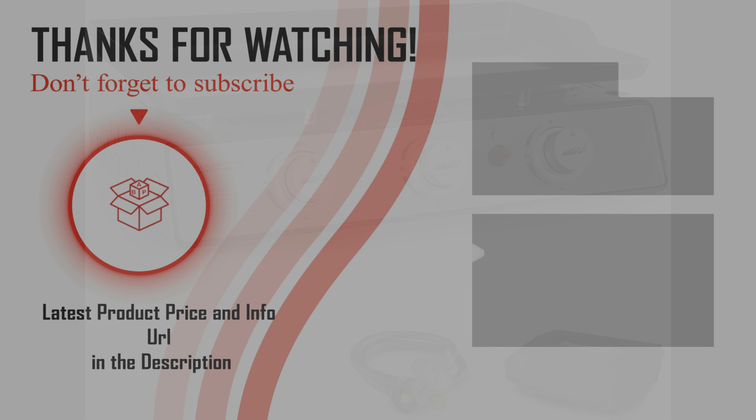Hopefully you can choose your best gas grills from our list. For more information about best portable gas grills, check the link below in the description. Please don't forget to subscribe to our channel BPA.